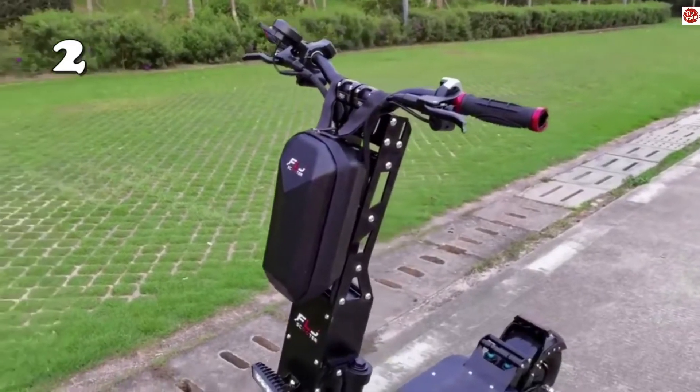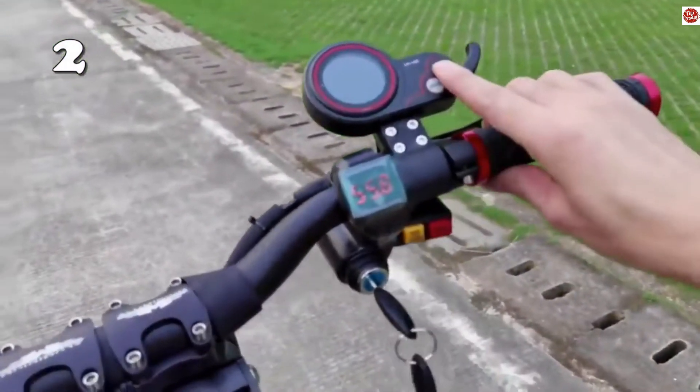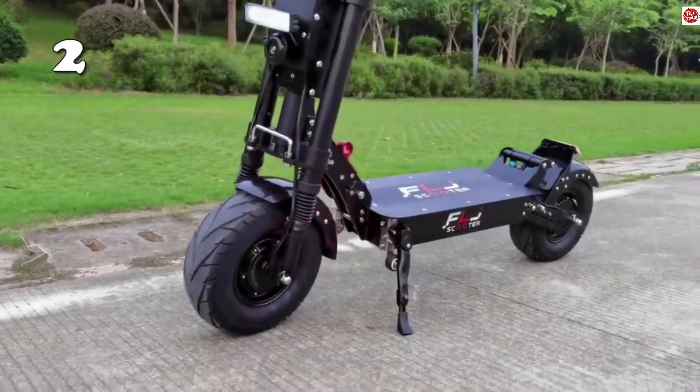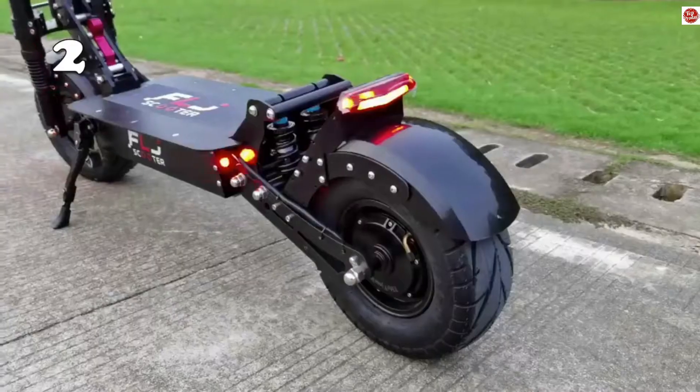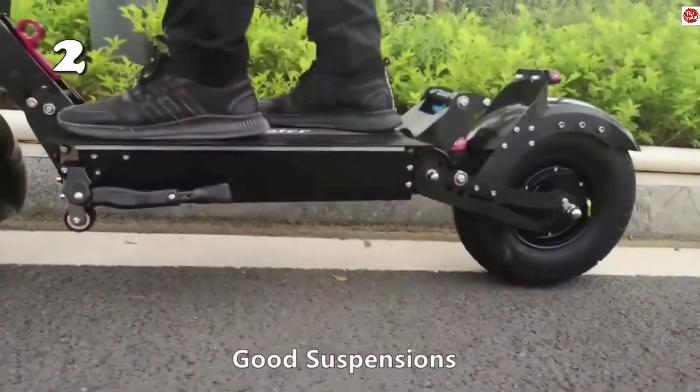On number two we have an electric scooter with a 150 kilometer range. In Europe the range could depend from 90 up to 150 kilometers. The scooter has really good suspensions and strong power, with a really smooth flat road riding experience.